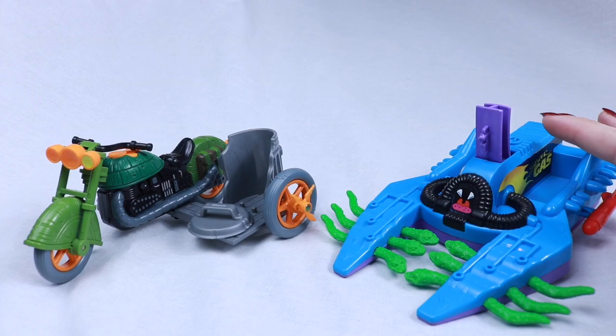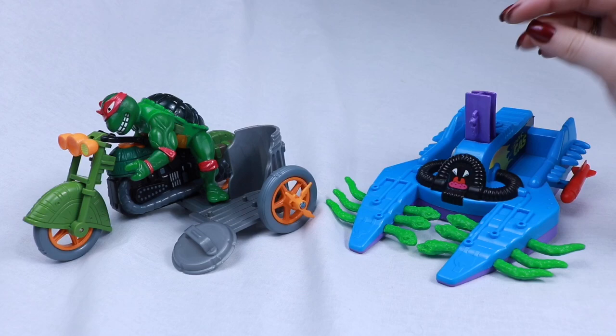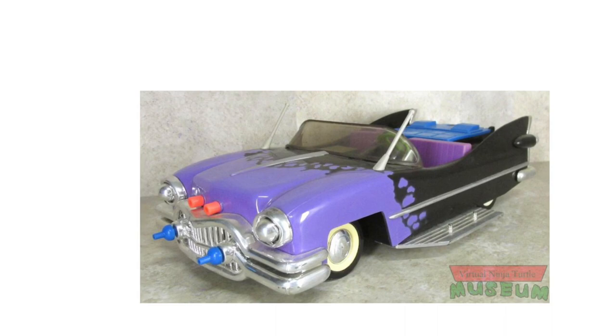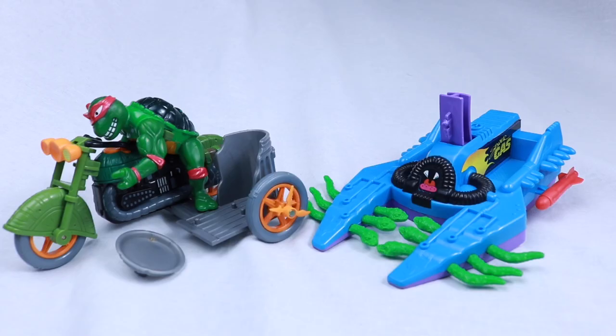Next are the 1989 vehicles and accessories — there are supposed to be six altogether but I only have two. This is the Turtle Cycle — there's supposed to be a garbage can in here. And then this is the Footski, a Foot Clan vehicle — I'm missing the gun but it's probably in the accessory bag. I have two out of the six, and I'm missing the Foot Cruiser, the Pizza Thrower, the Big Sewer Playset, and the Retromutagen-U.